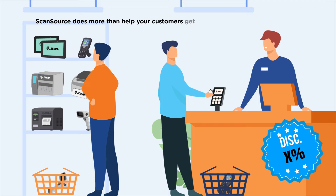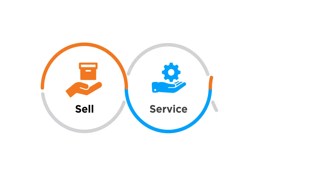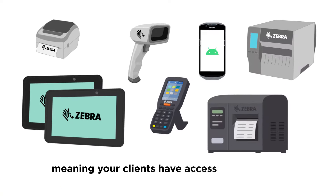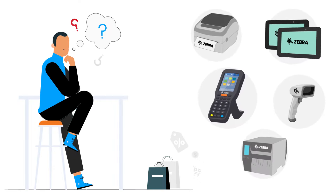ScanSource does more than help your customers get the best prices on Zebra products, so let's dive in and learn more about our team and facilities. We sell, service, and support over 1,000 Zebra products, meaning your clients have access to one of the most diverse product lines on the market. But with so many choices, it can be overwhelming.